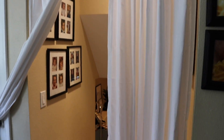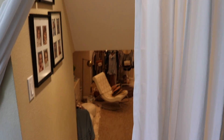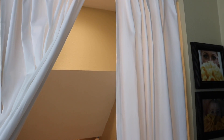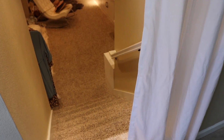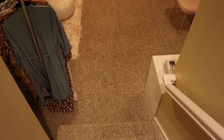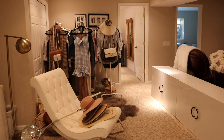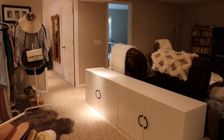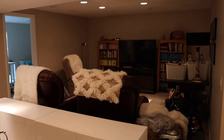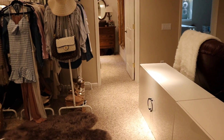We have this curtain here that's just nice to draw closed when we want to have a little bit more privacy. It's just hung with a tension rod so it's nice that they can just take it down after we leave. But yeah, here is where we are living right now — just a big open space with an entertainment area.